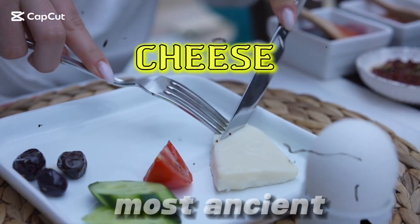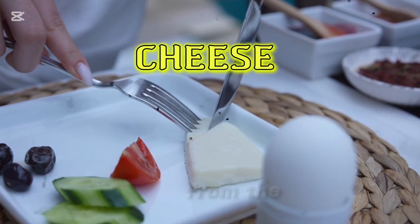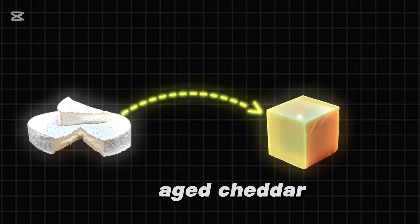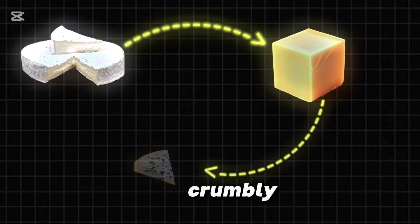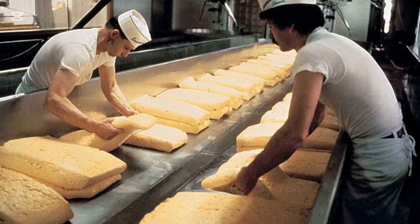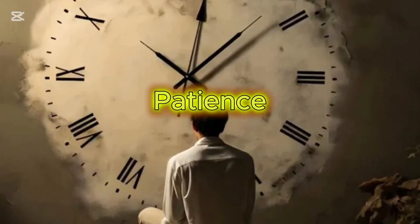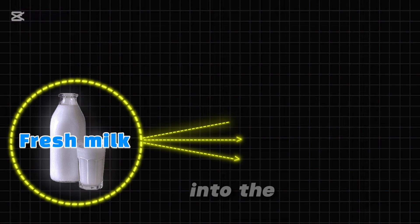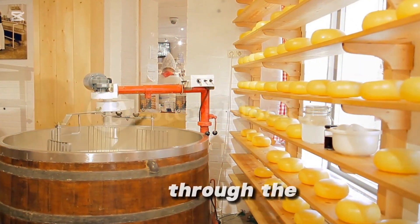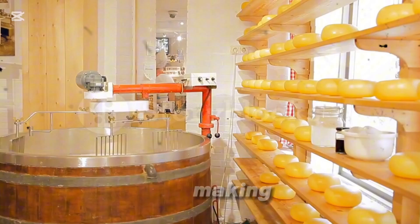Cheese. One of the world's most ancient and beloved foods. From the smooth, creamy brie of France to the sharp, aged cheddar of England and the crumbly, pungent Roquefort, every cheese tells a story of tradition, technique, and patience. But how does fresh milk transform into the delicious cheese we love? Join us on an in-depth journey through the fascinating process of cheese making.